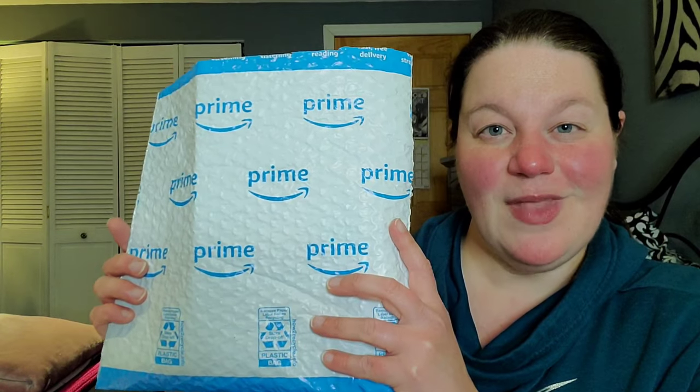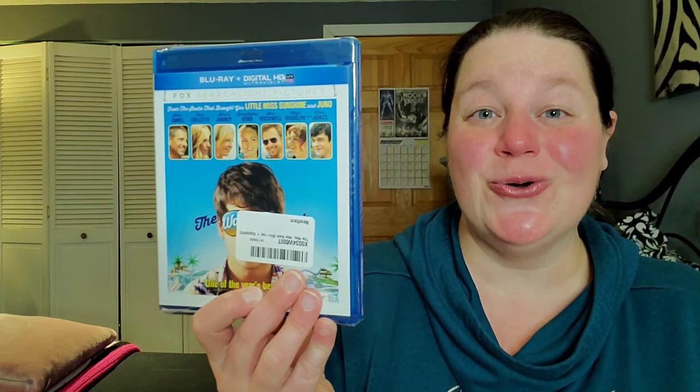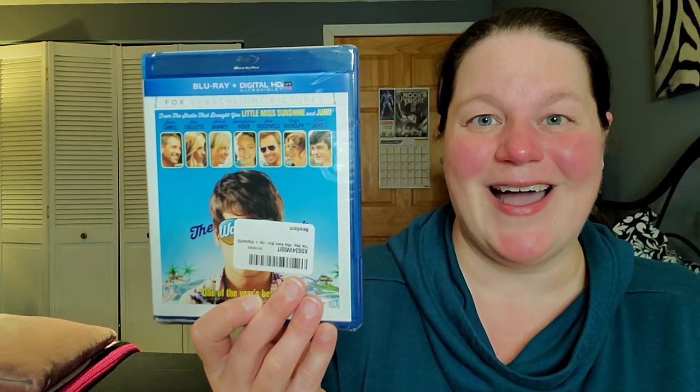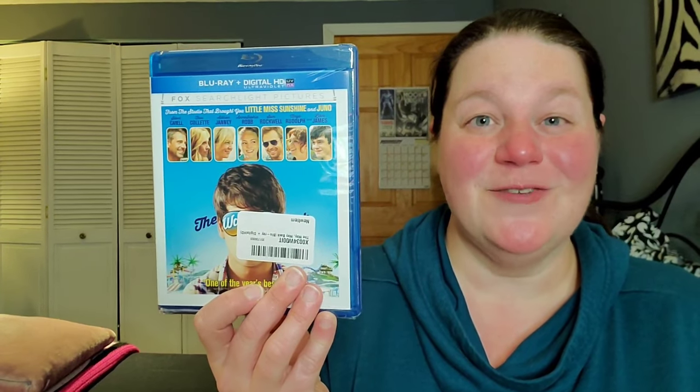That's Vinegar Syndrome — let's move on to Amazon. We'll leave Walmart for last because that Walmart package showed up this afternoon and the Amazon packages have been sitting for a couple of days. There are three packages from Amazon. Package number one — let's open it. What's this? 'The Way Way Back,' starring Sam Rockwell!